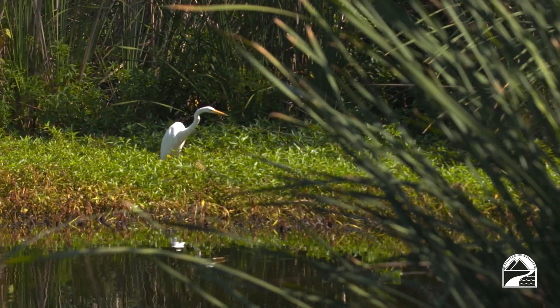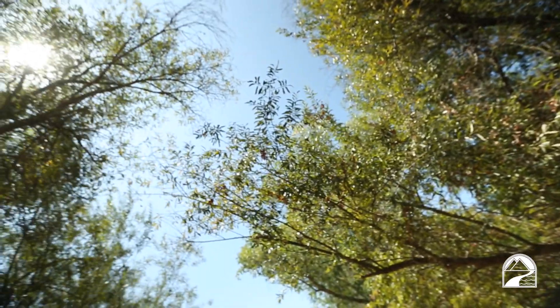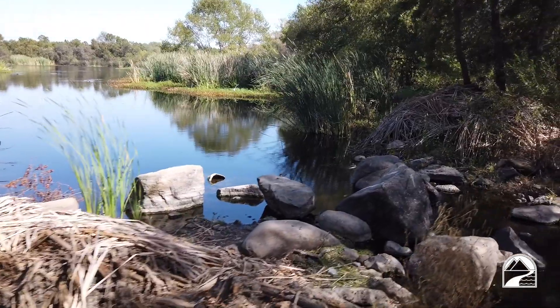Hi, I'm Ranger Heidi, coming to you from Mission Trails Regional Park, one of the largest urban parks in the nation. Today we're here to celebrate California Clean Air Day. I'm surrounded by all these beautiful trees here at Kumeya Lake Campground. In addition to providing habitat for wildlife, shade, and filtering water runoff, trees are a great contributor to clean air.